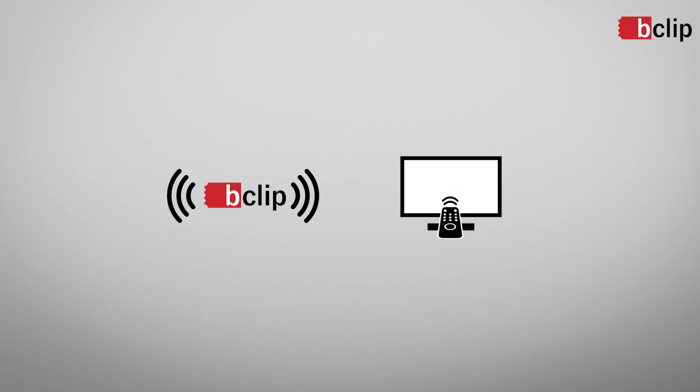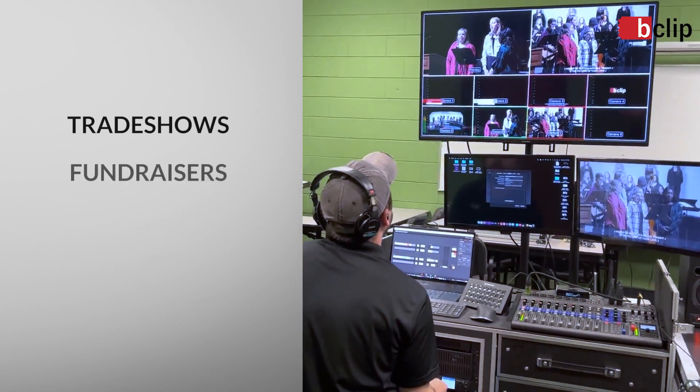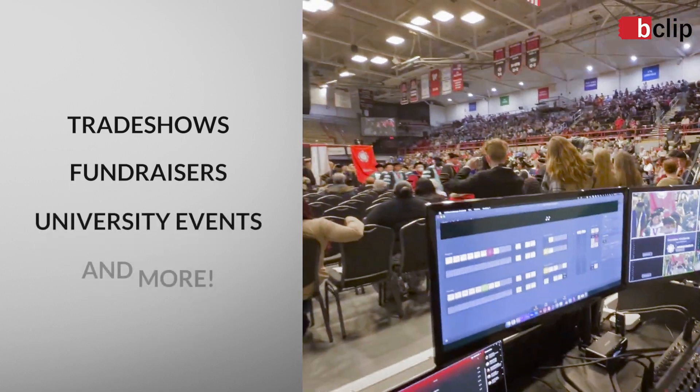We can also link to network television stations and broadcast your event live on TV. We've already put this mobile broadcast unit to work at trade shows, fundraisers, university events, and more.